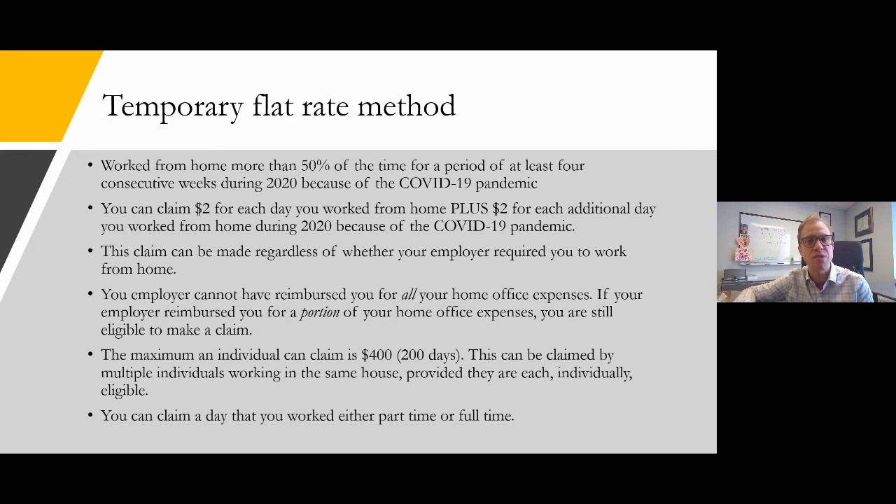The maximum claim an individual can make is 200 days, totaling $400. This claim can be made by multiple individuals working in the same home — so if you and your spouse are both working from home, you can each get this deduction on your tax return. Keep in mind this is a deduction, so the tax benefit depends on your marginal tax rate. A top earner paying 48% tax in Alberta receives a $192 benefit, while a low-income earner paying 15% tax only gets a $60 benefit. If the government were serious about helping the middle class, they would have made this a tax credit instead, ensuring lower-income folks receive the same benefit as high earners.